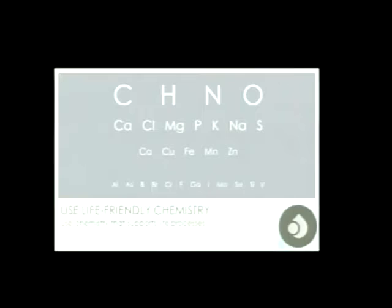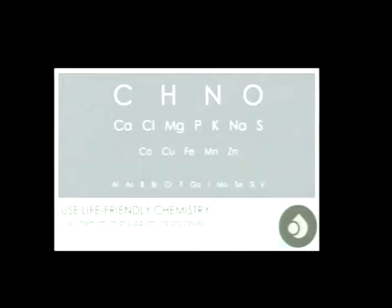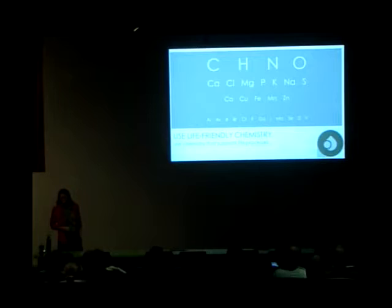Using life-friendly chemistry that does no harm to other organisms seems like a no-brainer, but humans have created over 80,000 chemicals, most of which do not break down into benign constituents and instead leave toxic residues behind. This subset of the periodic table shows the elements that are most common in living organisms, including humans, listed by their abundance.